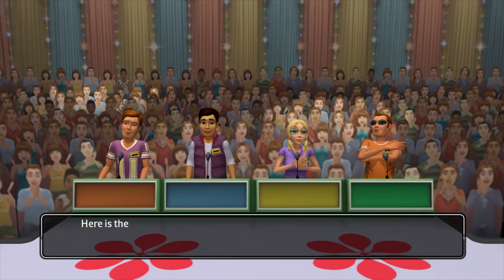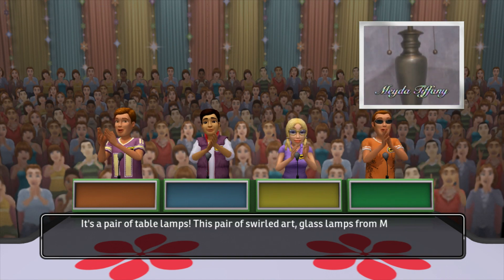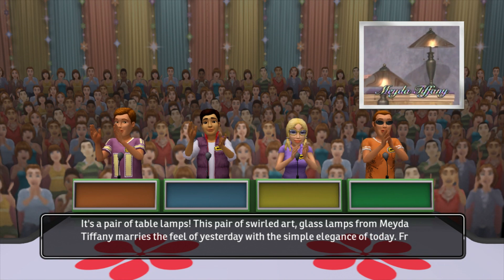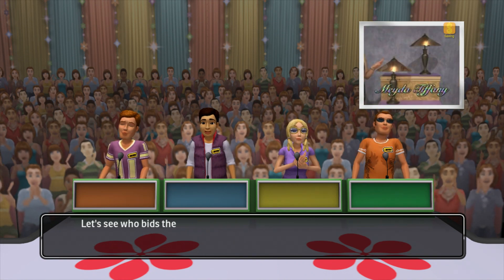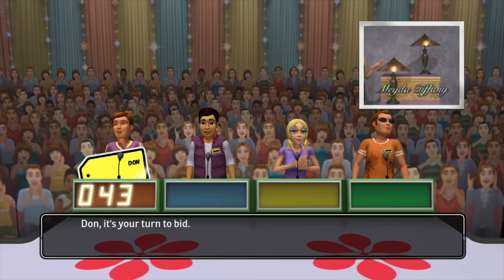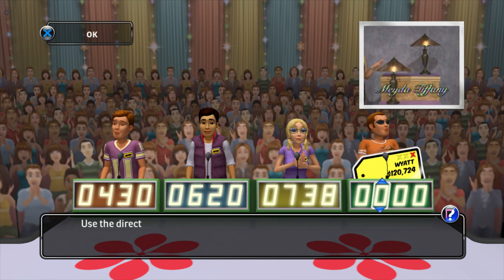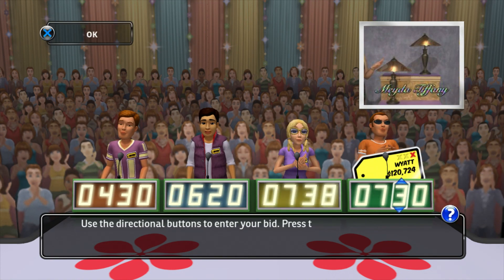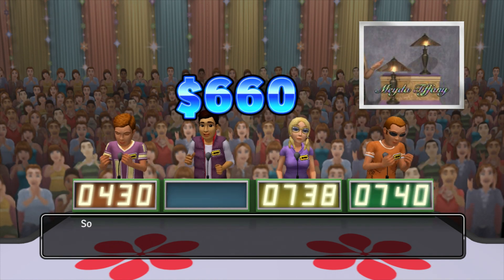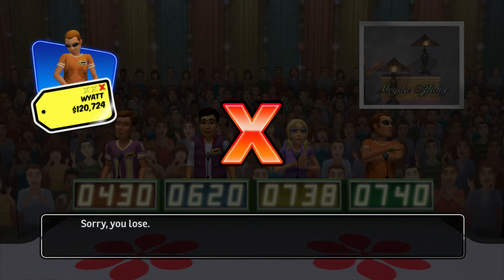Welcome to Contestants Row! Here is the item up for bids. It's a pair of table lamps. This pair of swirled art glass lamps from Mita Tiffany marries the feel of yesterday with the simple elegance of today from Mita Tiffany. Let's see who bids the closest without going over. It's your turn to bid. This item's actual retail price is... You lose. You got your second strike. Be careful — one more and it's game over.